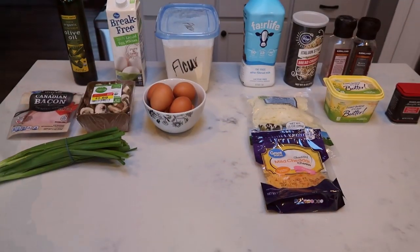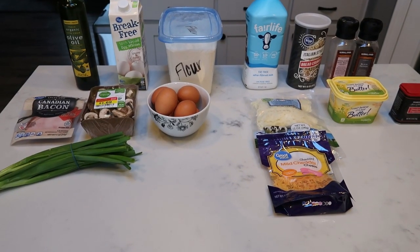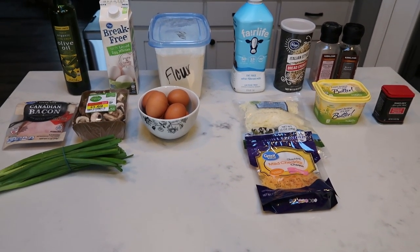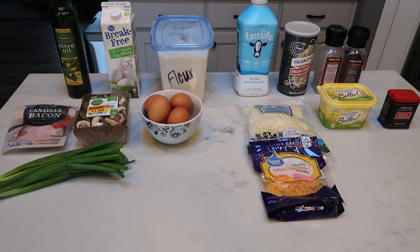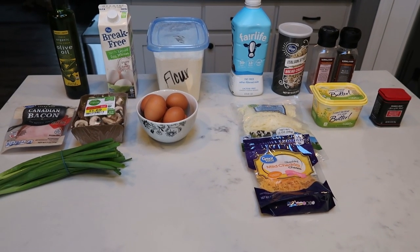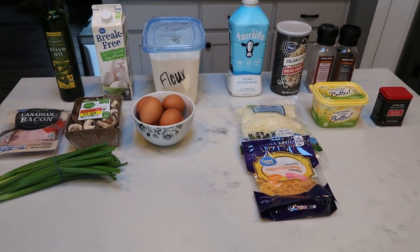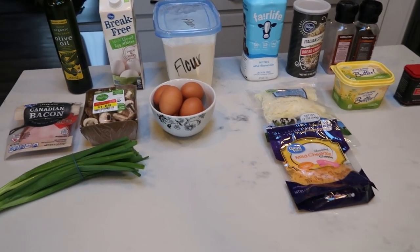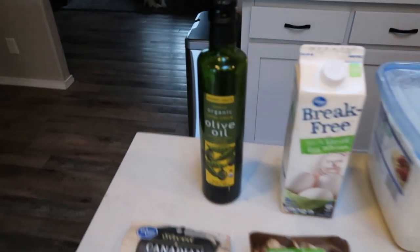I'm really glad that you guys joined me on this week's weekly meal prep. If you want to see what I have in store for breakfast, lunch, and that amazing snack, all you have to do is stay tuned. For breakfast this week, I'm going to be making an egg casserole with mushrooms and Canadian bacon. I'm going to pair this with a mix of blueberries and strawberries.